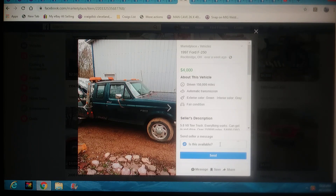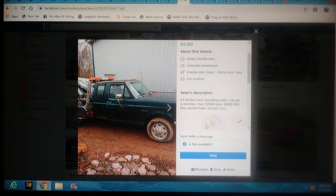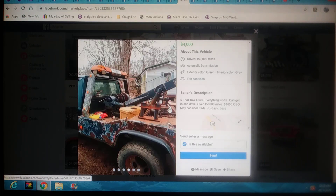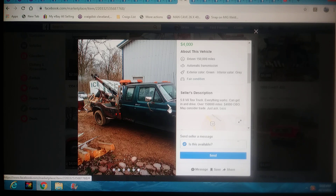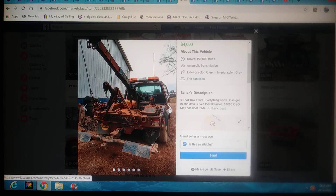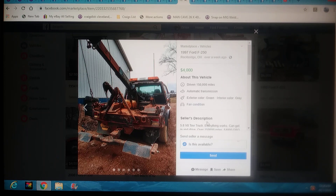This is going to be a 97 Ford F-250 — they want four grand. It's got the 5.8, which is a really, really good engine Ford made. Everything works in and out, can be driven. Four grand or best offer — may consider trades, just ask. It's got the extended cab, shows a little bit of rust, looks like a sling hanging from it but it does have the wheel lift. I'm liking this one too. For four grand, this is worth checking out — could be a really good wrecker. Another one in Ohio.